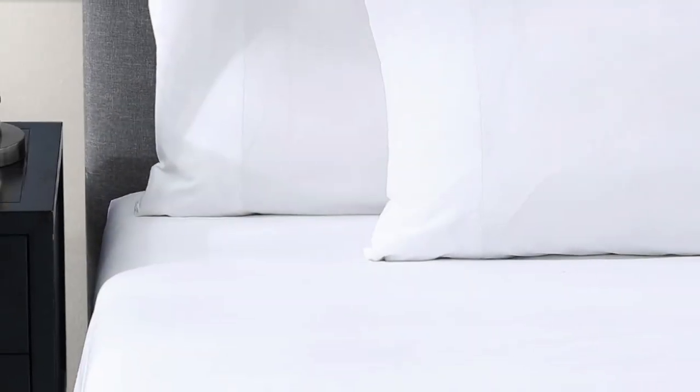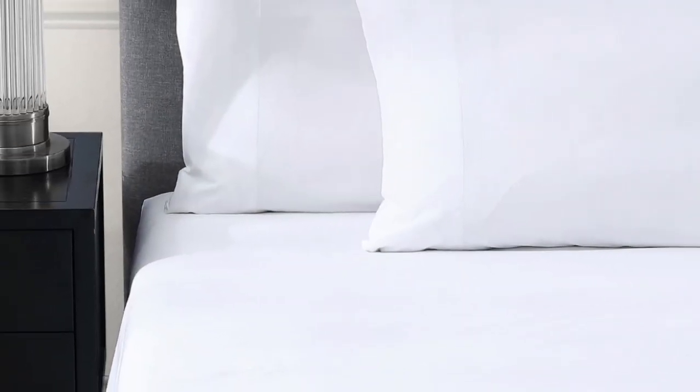Pros: Crisp and airy cotton percale. Certified by the Cotton Egypt Association. Elastic bands help keep the fitted sheet in place. Cons: Hasn't been fully tested in our lab.